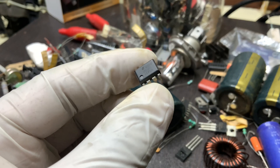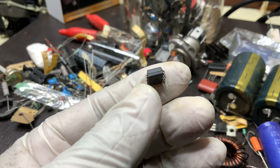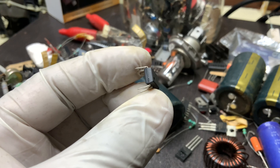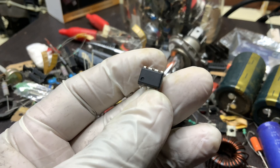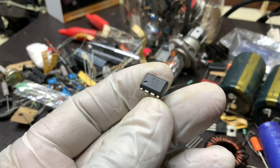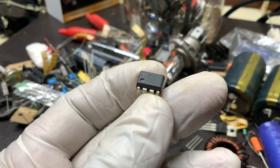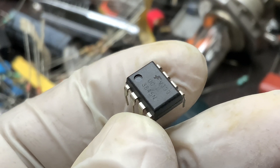The UC3845N incorporates several protection features that enhance its reliability. It includes undervoltage lockout (UVLO) to prevent operation under insufficient supply voltage conditions, thereby ensuring stable startup. Furthermore, it has a current limiting function that prevents excessive current flow, which could potentially damage components. The thermal shutdown feature adds another layer of protection by shutting down the IC if it overheats, preventing damage due to excessive power dissipation.